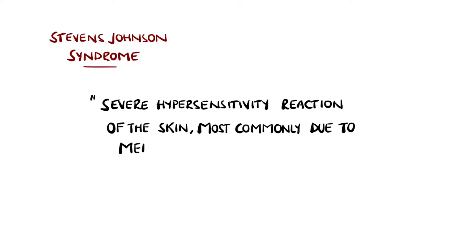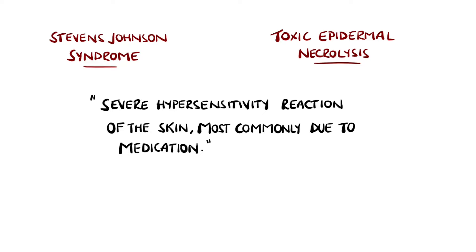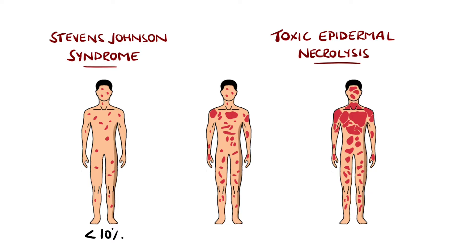Stevens-Johnson syndrome and toxic epidermal necrolysis are severe hypersensitivity reactions of the skin, most commonly due to medications. The difference between the two is primarily in the distribution. In Stevens-Johnson syndrome, typically less than 10% of the body surface area is affected, while in toxic epidermal necrolysis more than 30% is affected, with values in between being considered an overlap of the two conditions.